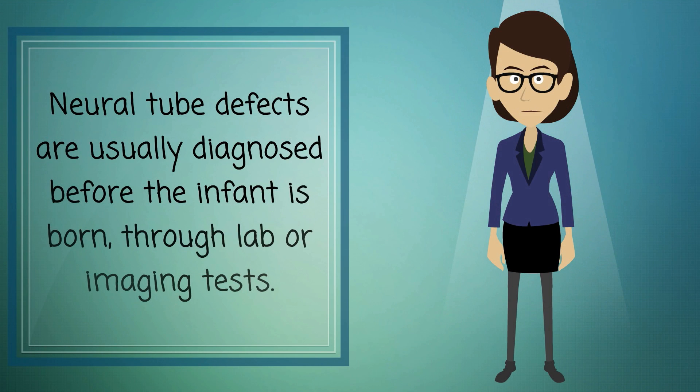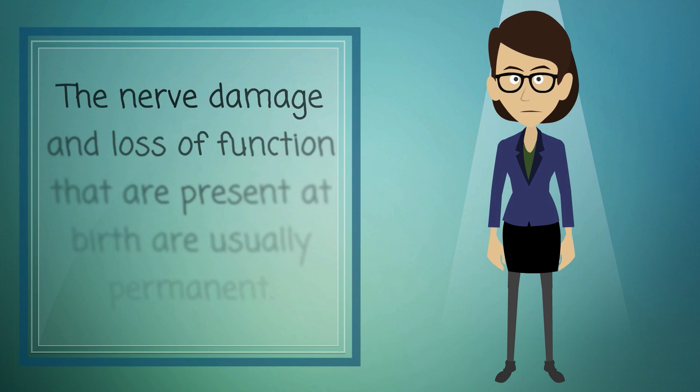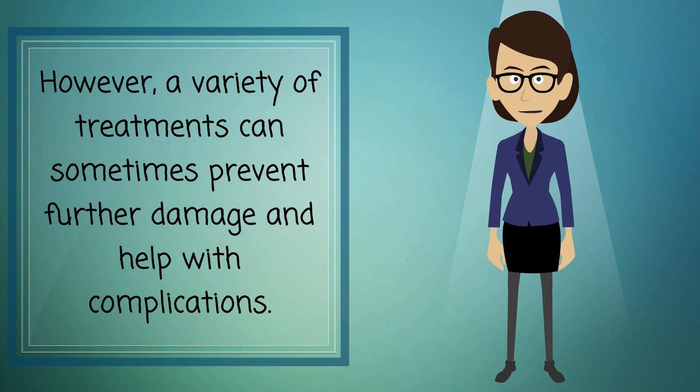Neural tube defects are usually diagnosed before the infant is born through lab or imaging tests. There is no cure for neural tube defects. The nerve damage and loss of function that are present at birth are usually permanent. However, a variety of treatments can sometimes prevent further damage and help with complications.